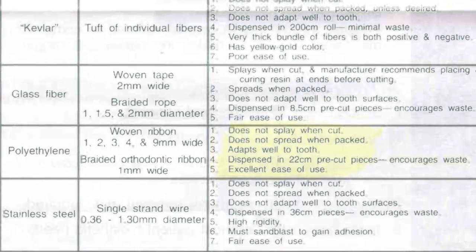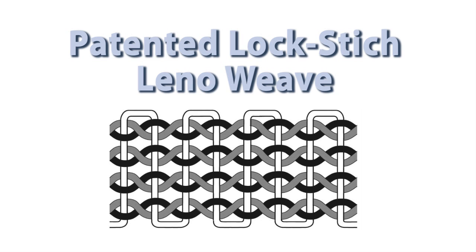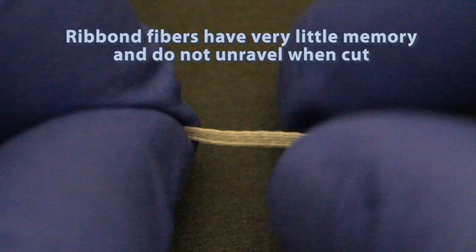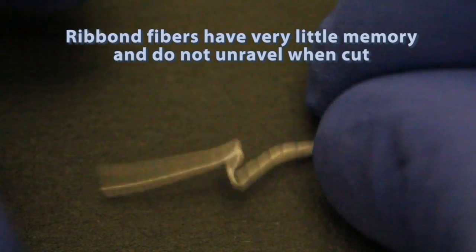The most obvious difference between Ribond and other fiber reinforcements is its superior manageability. Ribond is woven using a patented Lino weave. The unique weave is open for easy wetting with the resin but does not unravel when placed, providing unsurpassed handling characteristics. You can see how Ribond has no memory and will not rebound when bent.